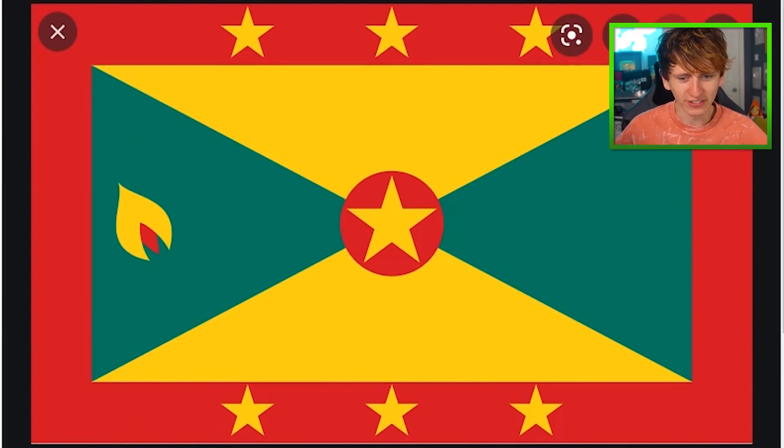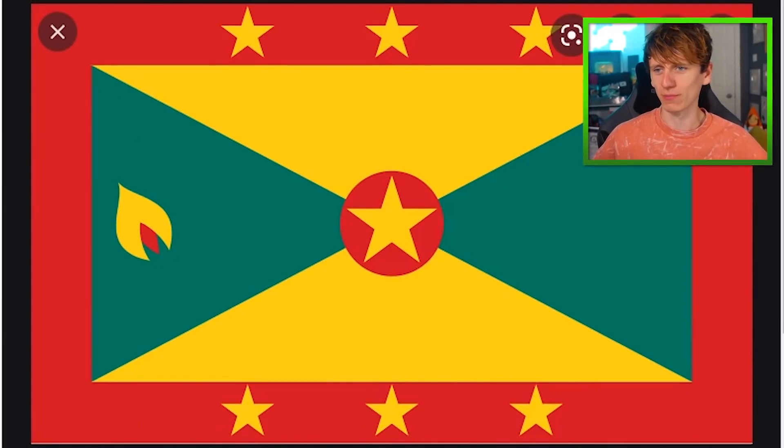The Grenada flag is very grand, and I think that's how we will remember that one. Grand Grenada flag.